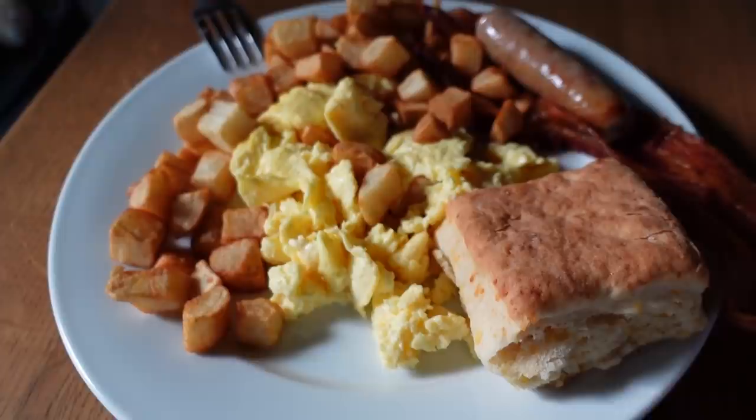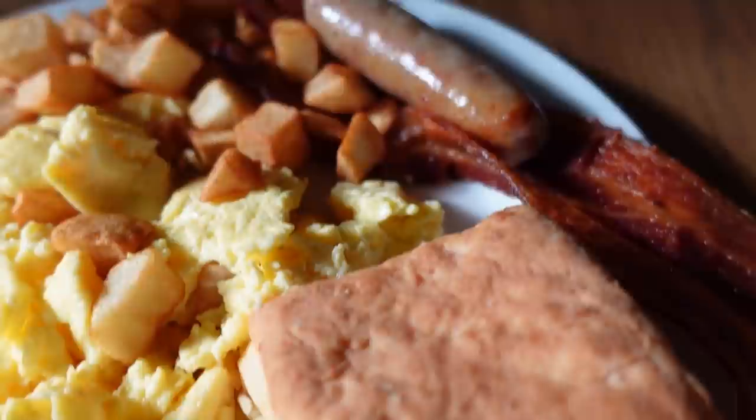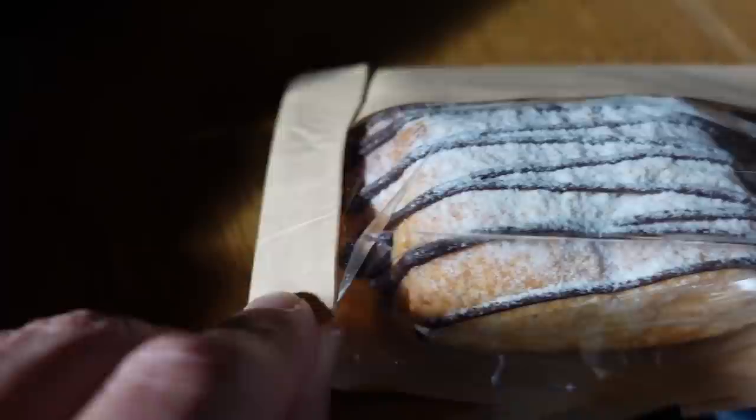This is called the Roaring Breakfast Platter — scrambled eggs, breakfast potatoes, sausage and bacon, and a cheddar biscuit. You see that cheddar inside it? Jen put hers on a plate to look nicer; I just turned my box into a plate. I also got a chocolate croissant — yummy!